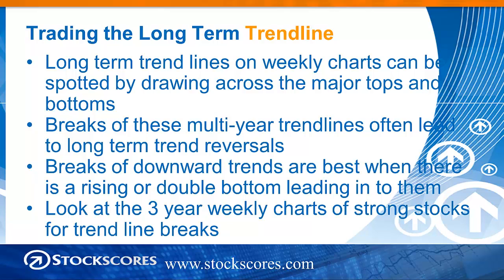Long-term trend lines on weekly charts can be spotted by drawing across the major tops and bottoms on the chart. Breaks of these multi-year trend lines often lead to long-term trend reversals. As buyers, we're most interested in breaks of downward trend lines, and these are best when there is a rising or double bottom leading into the break of the trend line.